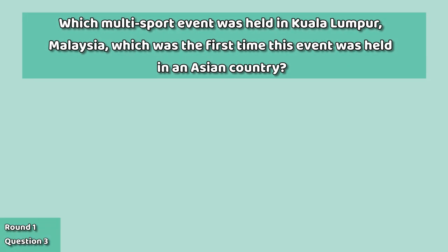Which multi-sport event was held in Kuala Lumpur, Malaysia, which was the first time this event was held in an Asian country?